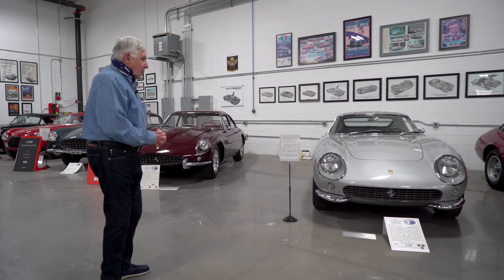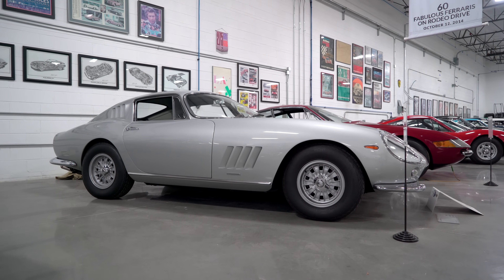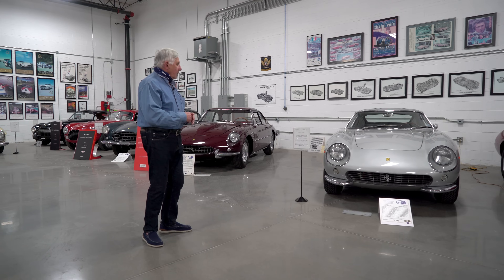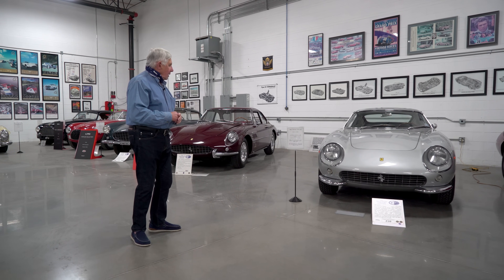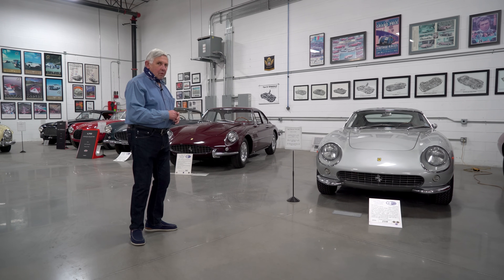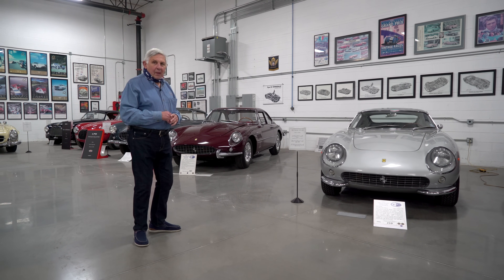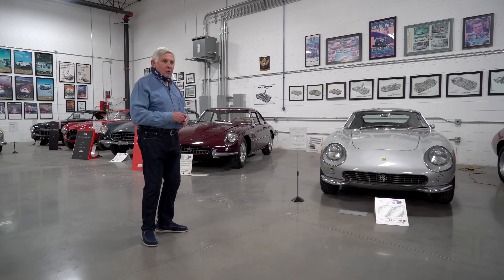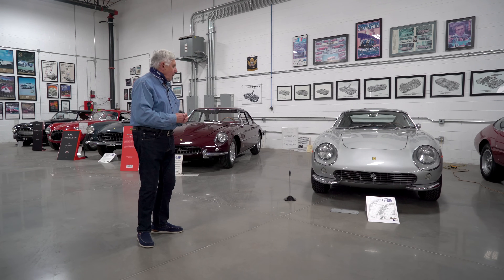This is a 275 GTB Short Nose — it's an early model. The 275 GTB 4-Cam is what other collectors like, but I like the short nose because it has the most balanced look to me. Batista Pininfarina said it was one of his favorite designs — he didn't have to compromise on the proportions as he did later on. This particular car was ordered by one of the Italian aristocratic women who were always around Enzo. When we researched it, she complained to Enzo about the power — it wasn't enough for her.